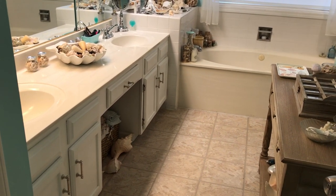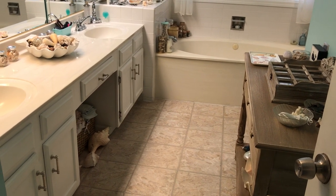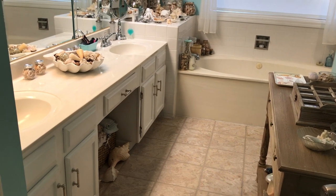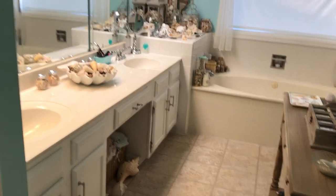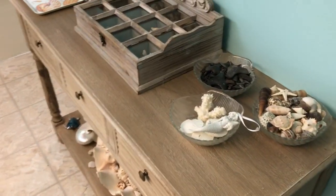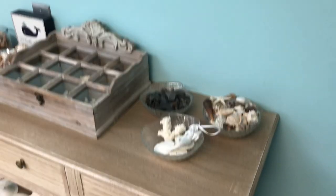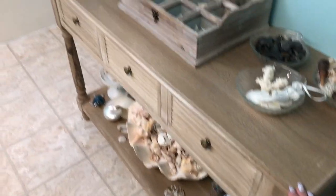Hello everybody, this is a special request video. I had a request to film what my master bathroom looks like because I decorate it with a lot of seashells. So here we go — this is my master bathroom. I'm the only one who uses this bathroom; my husband uses the bathroom upstairs. The key to a happy marriage is definitely each having your own bathroom.